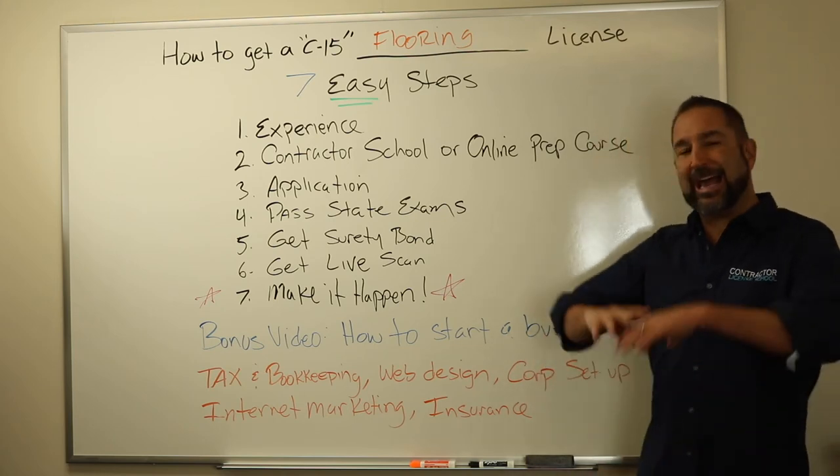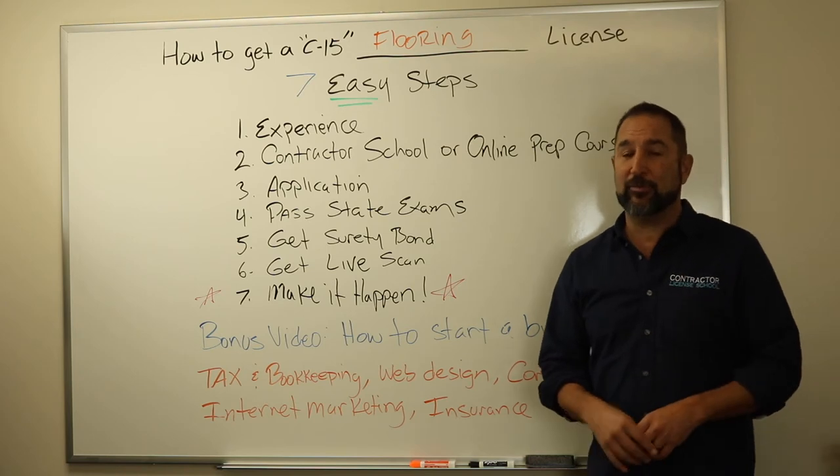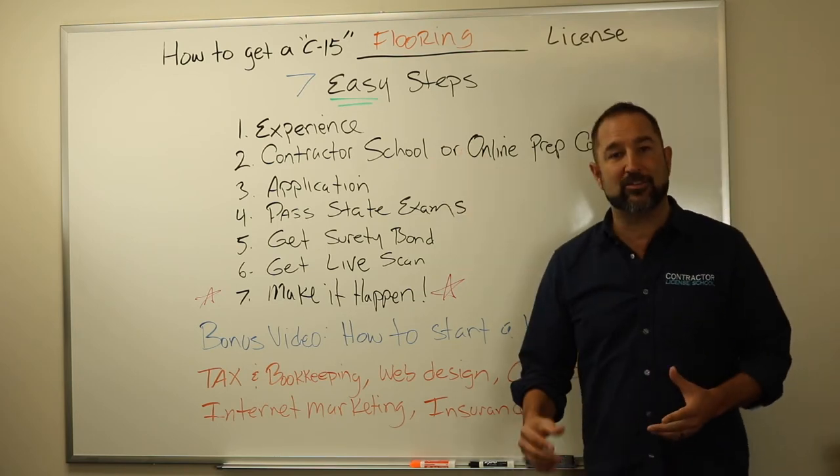Number two is you got to get prepared to pass the state exams. There's going to be two of them — they're three and a half hours each.